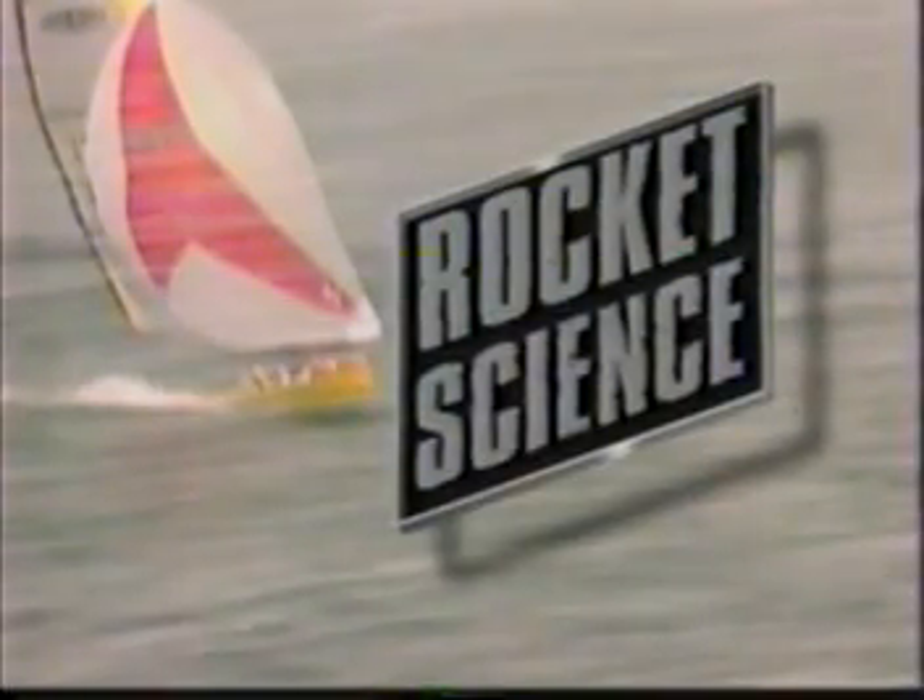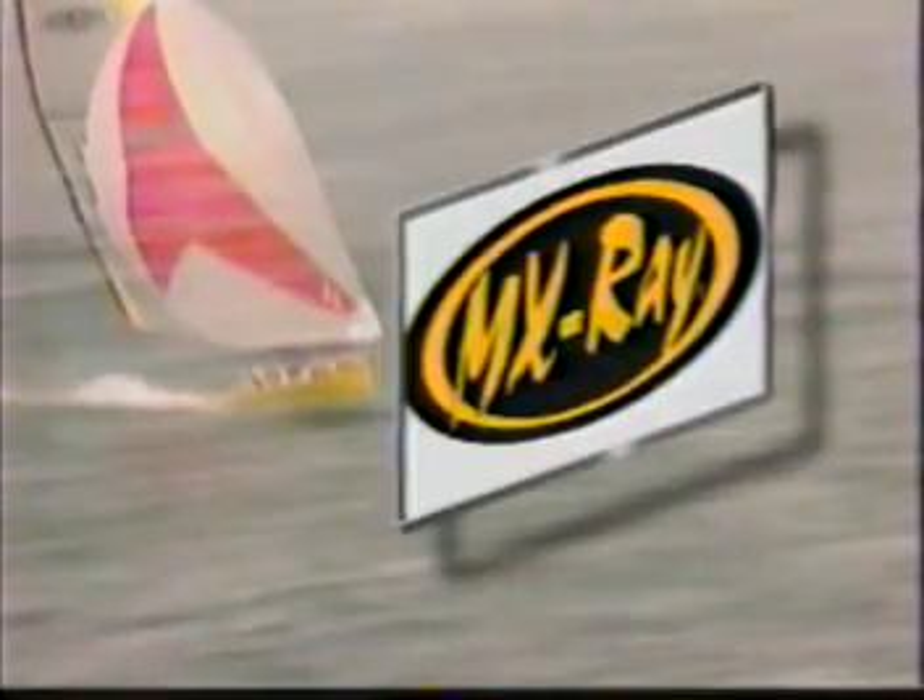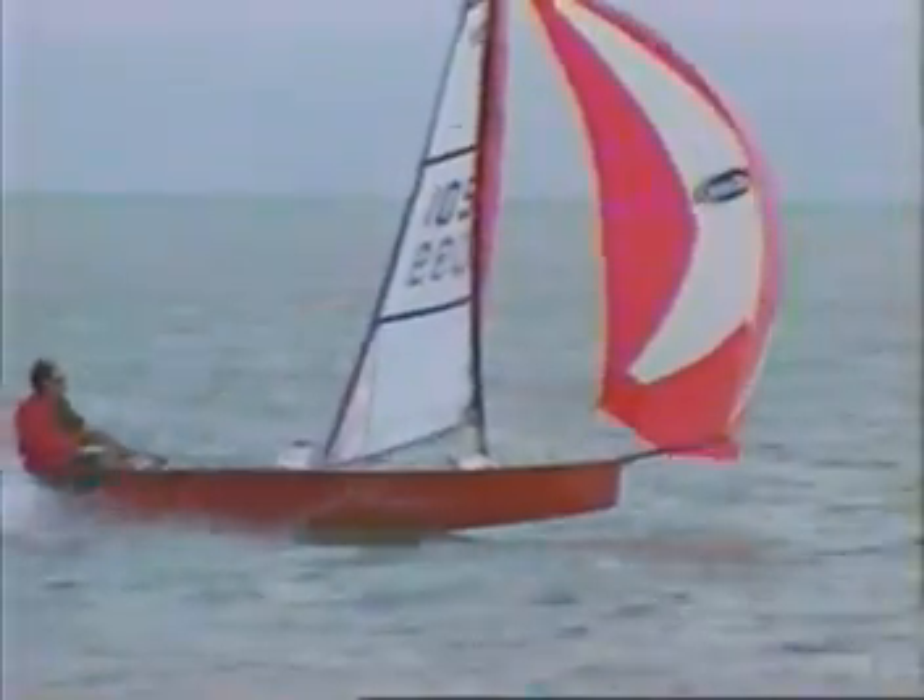Its mother was a tricycle. Its father was a rocket. The MX Ray. Speed. The fastest single-handed monohull in the world.